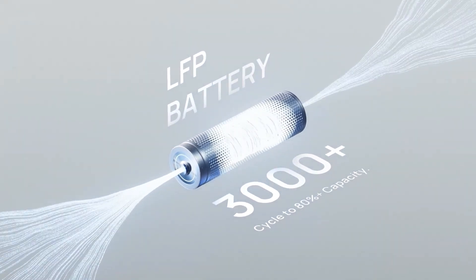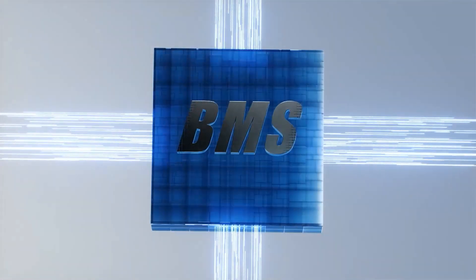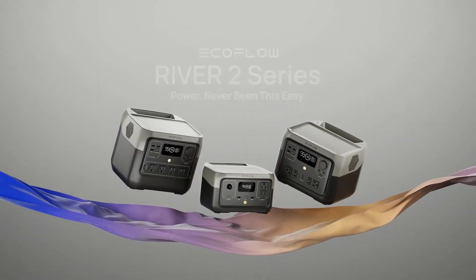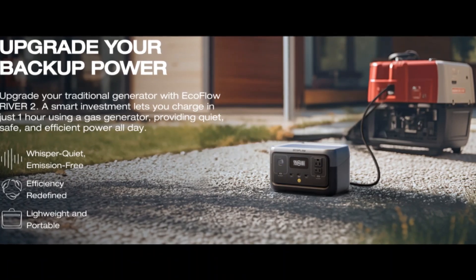LFP long-life battery: using LFP battery cells, use and recharge River 2 more than 3,000 times before hitting 80% capacity — that's almost 10 years of regular use. River 2 includes advanced BMS protection, monitoring voltage, current, and temperature to keep your LFP battery running for years.